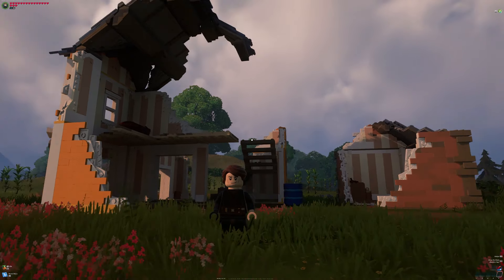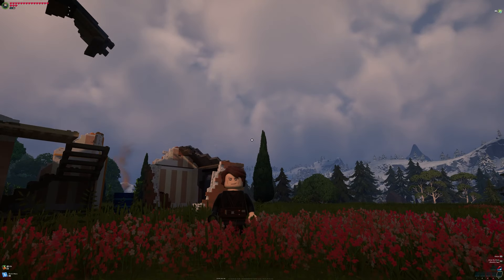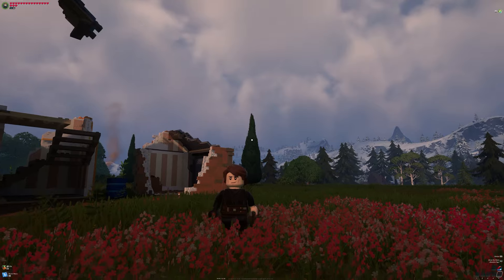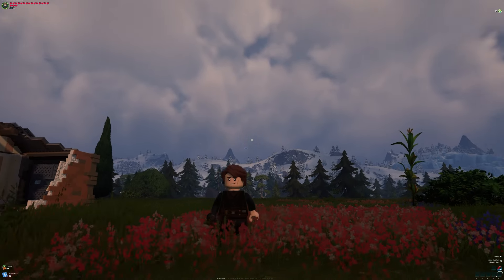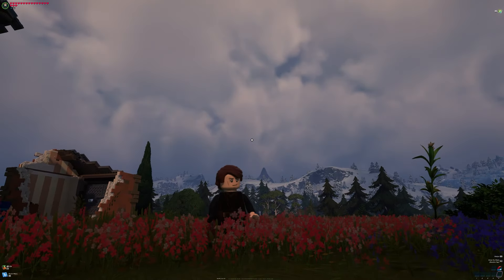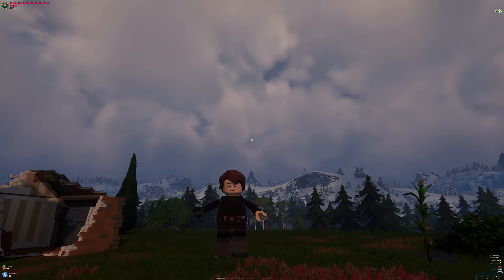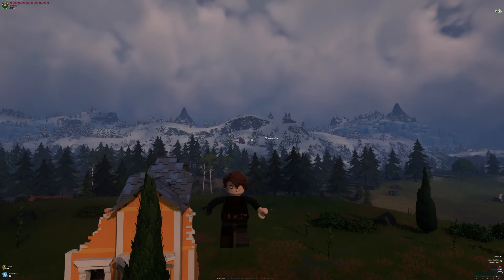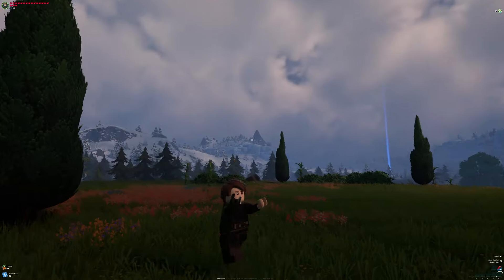If you guys didn't know, there is a LEGO Fortnite subreddit that has a ton of amazing builds and I want to go check them out. Some of these have taken over a hundred-plus hours to make and they look incredibly cool. So we're doing a top five coolest LEGO builds, and I'm also going to do some honorable mentions.